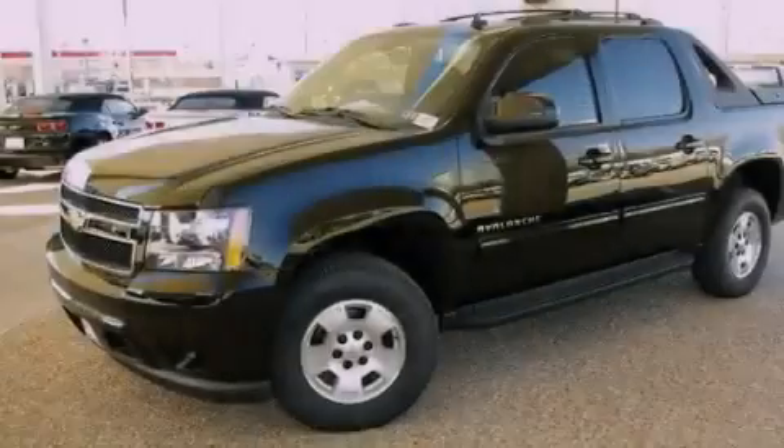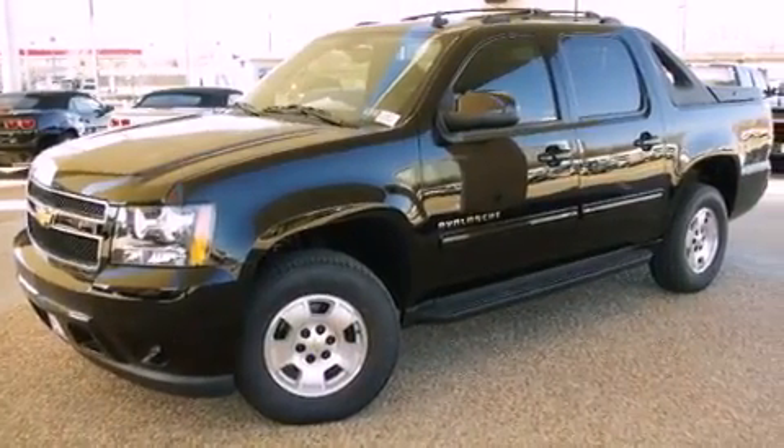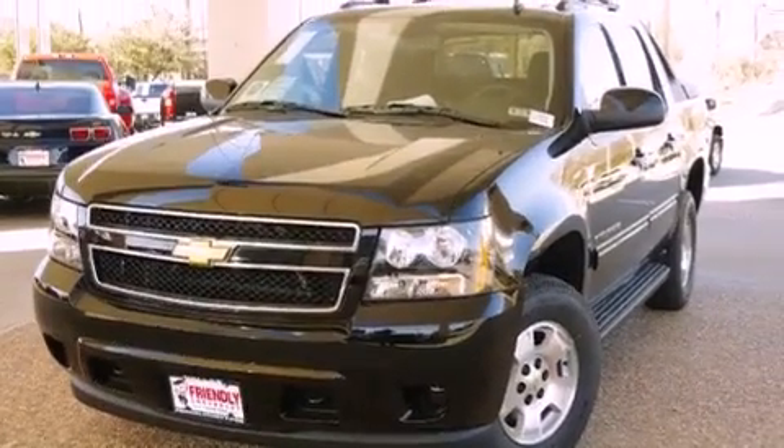Air conditioning with automatic climate control, cruise control, steering wheel mounted controls, active fuel management, trailer wiring, and an illuminated passenger side vanity mirror.